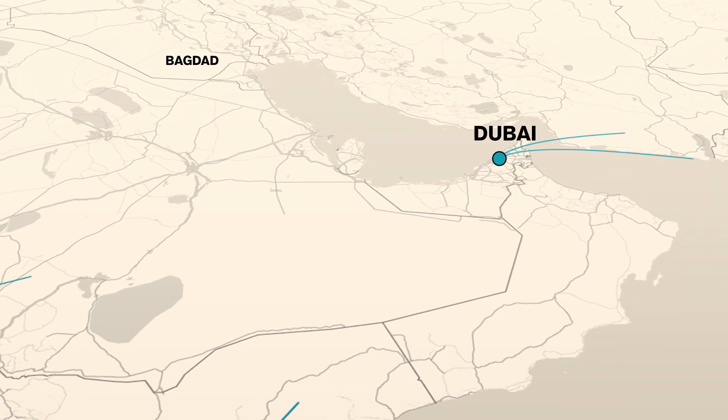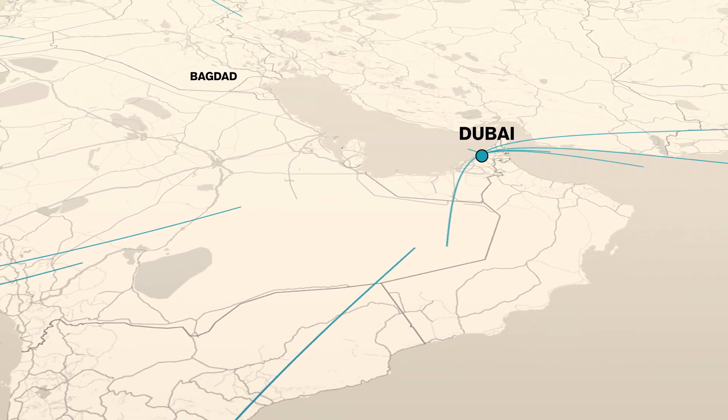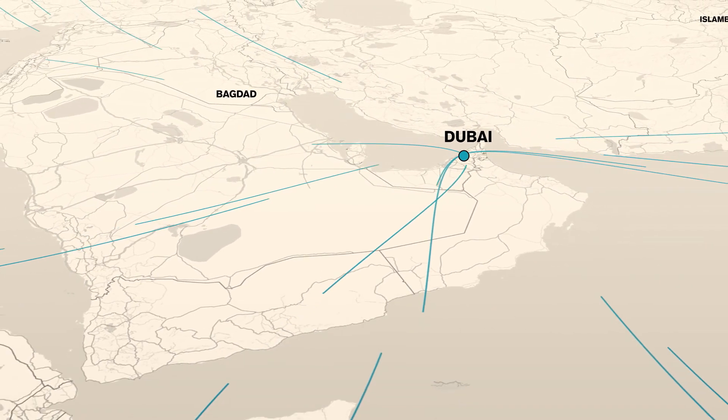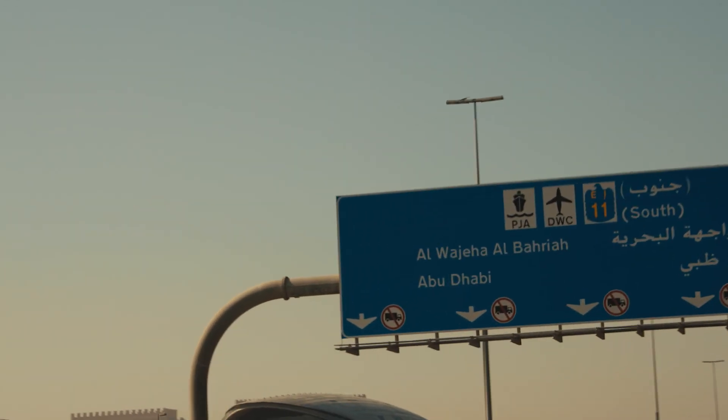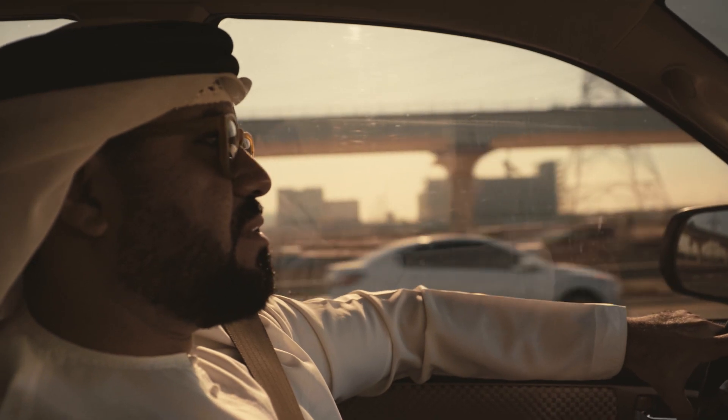Dubai is strategically located at a junction between Europe, Africa, and the Far East, where two-thirds of the world's population can fly to in under eight hours. This has made Dubai the perfect air-link destination.